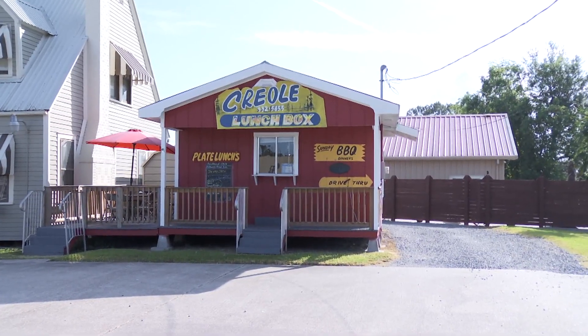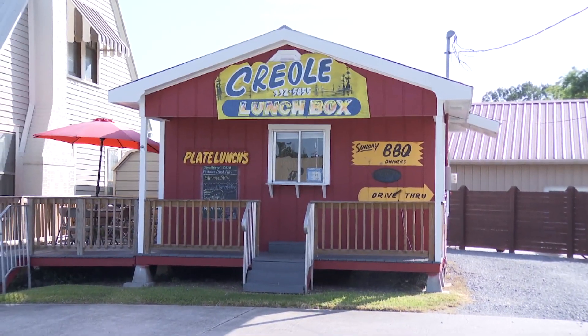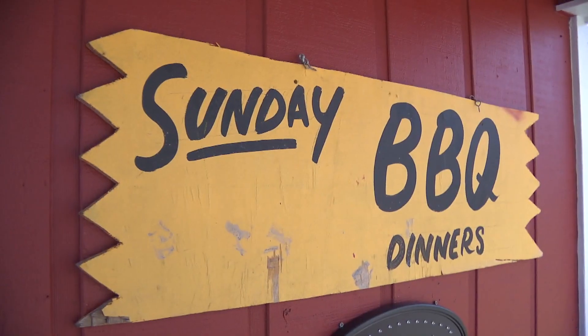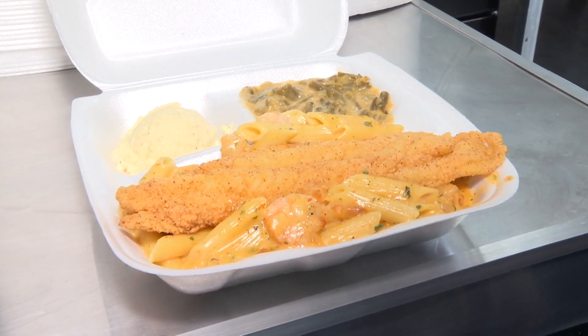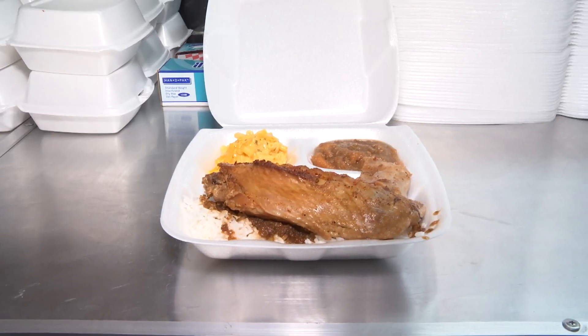The Creole Lunchbox at 238 Rees Street in Browbridge — since 2002, a true representation of down-home Creole cooking. I have fell in love with it. The Creole Lunchbox, serving up big plate lunches with big flavor, with a different menu every day. Today on Acadiana Eats.